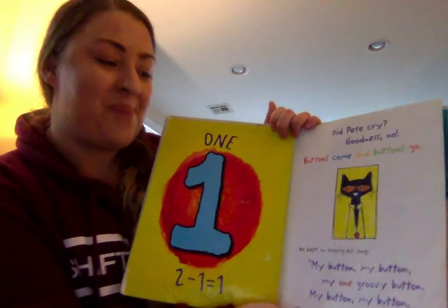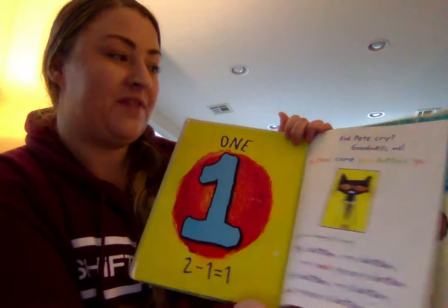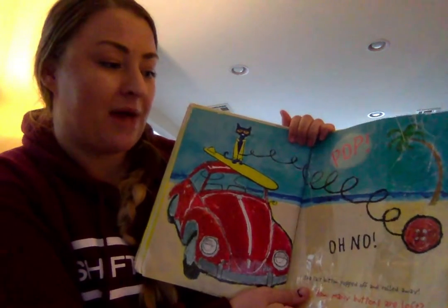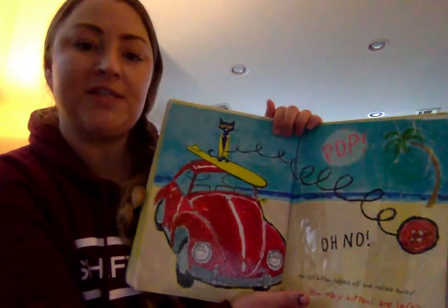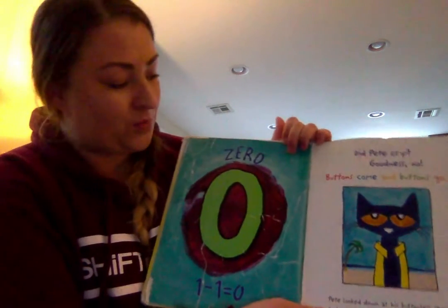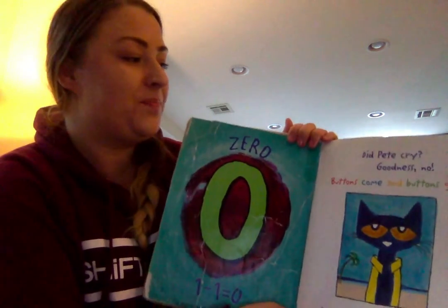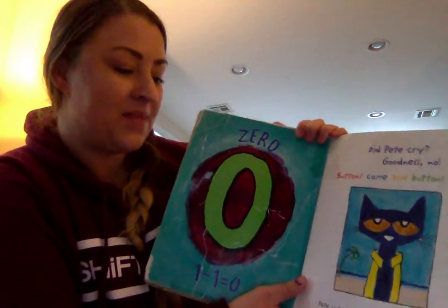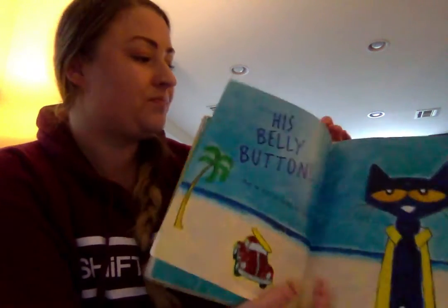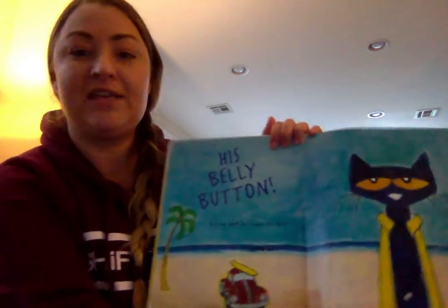My button, my button, my one groovy button. My button, my button, my one groovy button. Pop! Oh no! The last button popped off and rolled away. How many buttons are left? One minus one equals zero. Did Pete cry? Goodness no! Buttons come and buttons go. Pete looked down at his buttonless shirt. And what do you think he said? His belly button! And he kept on singing his song.